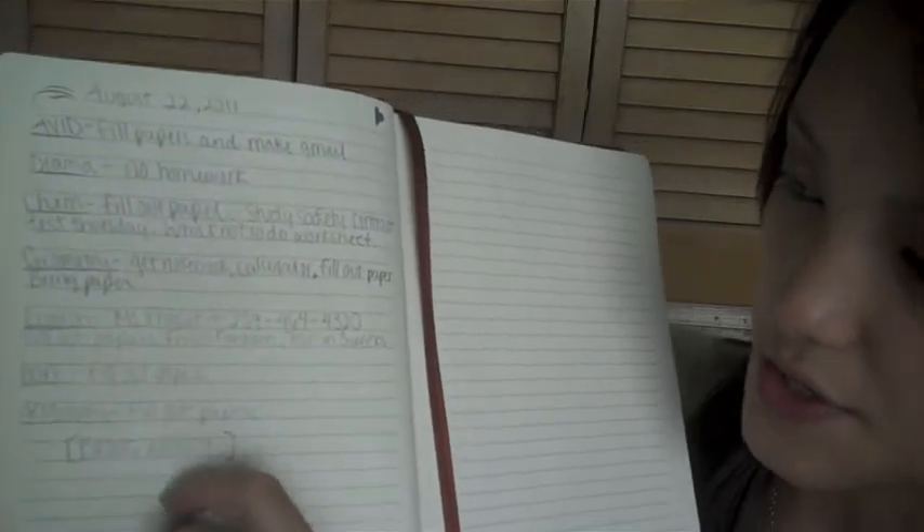So Jenny, how was the first day of school? I wrote the date on top and then I wrote the subject and then whatever I need to write, like 'Avid: fill out papers and make Gmail,' and so on and so forth. And then for the next day I would put August 23rd, 2011, and yadda yadda yadda.